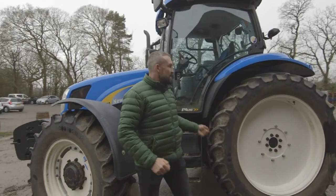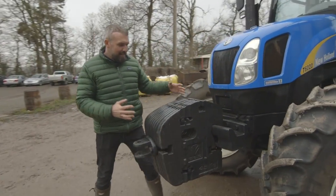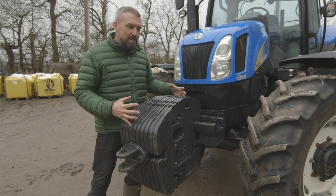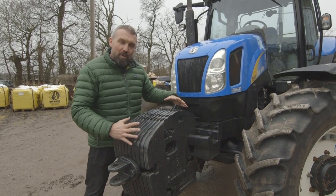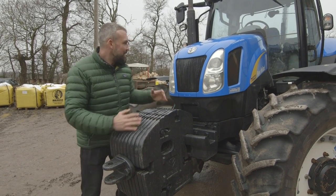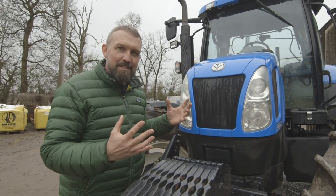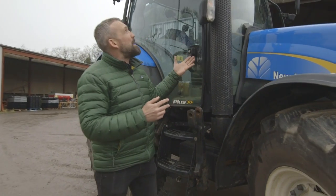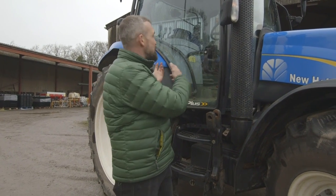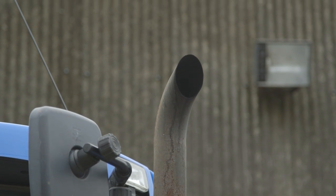Andy, can you show us round your beautiful tractor please? The front of the tractor - these are the heavy weights. So if we're picking up machinery at the back, we don't want the tractor to flip up. So these keep it all straight and on the ground. These are our lights. Sometimes we have to work at night and we need as much light as possible. So not only do we have the headlights, but we have spotlights at the top as well. This is the exhaust pipe. We don't want the exhaust at the back with all the machinery, so we keep it up front here. And it's high so we're not breathing in the fumes.